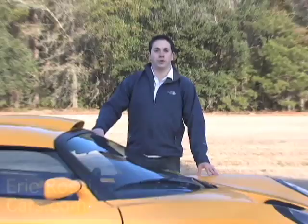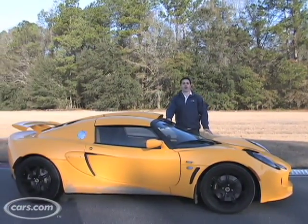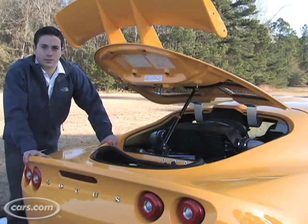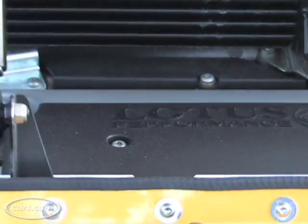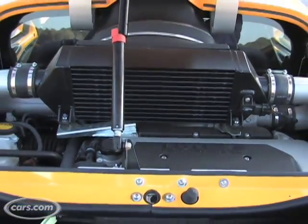Hi, I'm Eric Rossi and we're here on a racetrack in Savannah, Georgia with the Lotus Exige S. Now this isn't a car you're going to see at your everyday supermarket. This car was born and bred for the racetrack. The Exige S comes with a 240 horsepower supercharged four-cylinder engine that's directly out of the Toyota Celica.